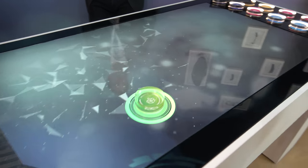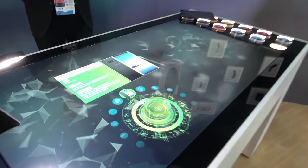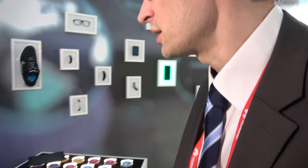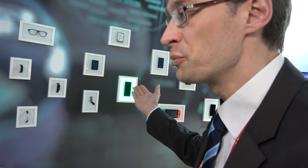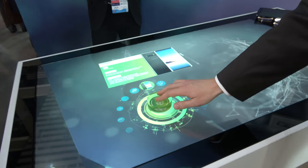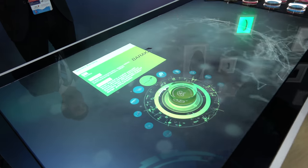Frédéric introduces the interactive table and wall displays showing customer products. Selecting the Samsung Note 8 reveals that ST technology is inside — including a gyroscope, sensors, and microcontrollers — and the interactive table lets you explore all the products ST has inside.